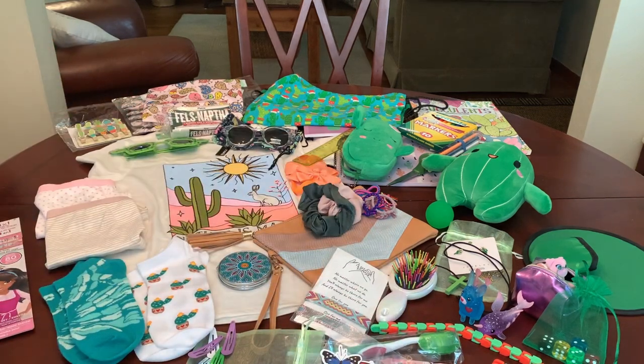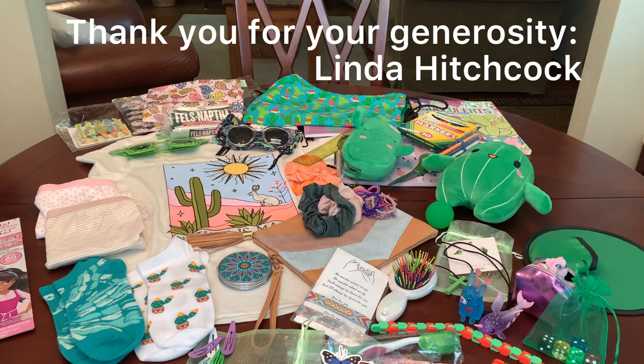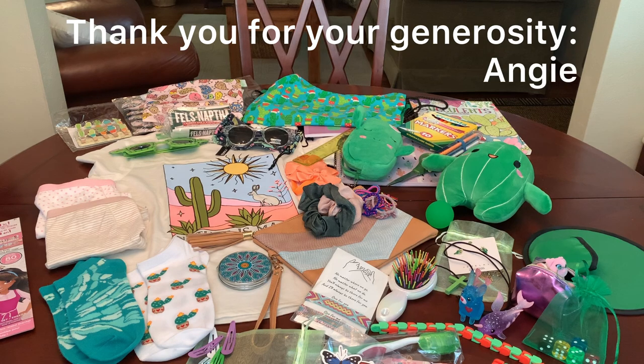And that, my friends, completes the cactus theme box for a 10 to 14 year old girl. I had a blast putting this one together. Thanks again Denise for the inspiration. I hope you enjoyed it as much as I enjoyed putting it together, and I hope the young girl who receives it enjoys it just as much. Thanks so much for watching today — if you like the video give it a thumbs up, let me know what your favorites are, and I'll catch you in my next video. Bye now.